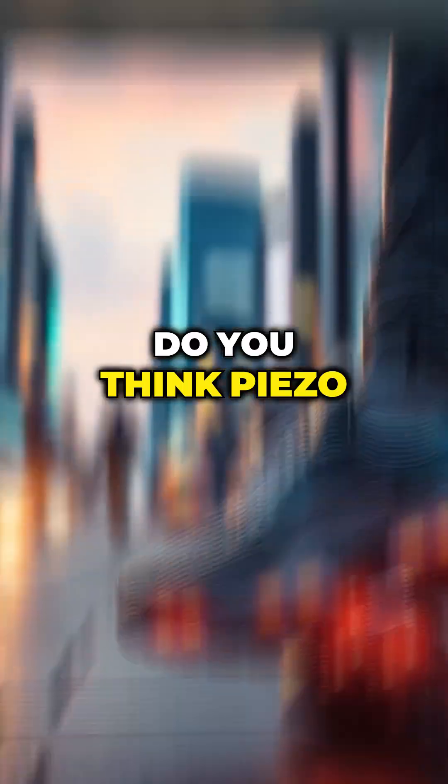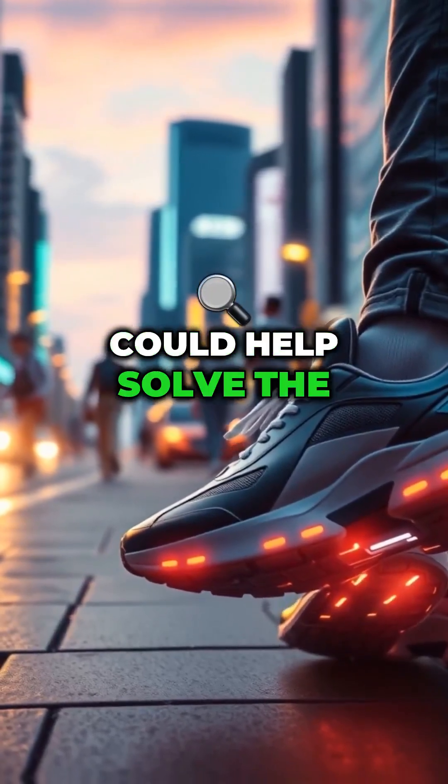They might generate energy too. Do you think piezoelectric technology could help solve the energy crisis?